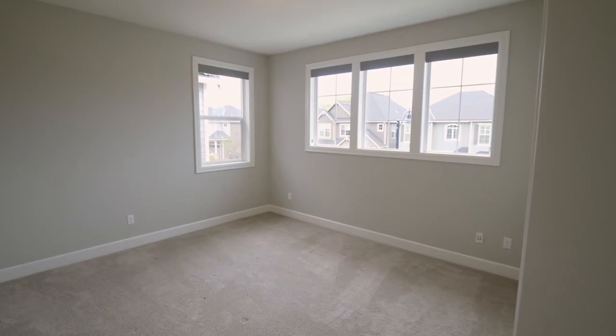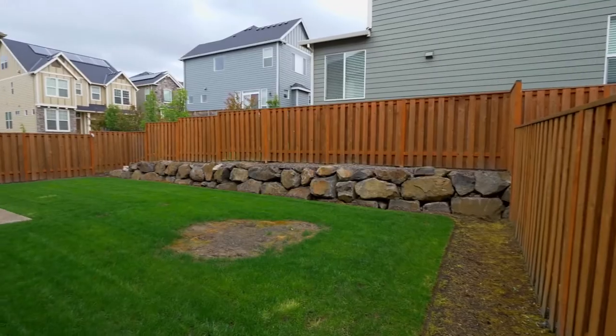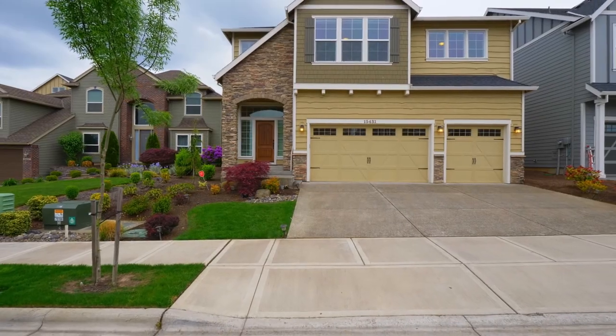This Earth Advantage Platinum Home is solar-ready and offers energy efficiency, superior indoor air quality, water efficiency, and much more. The generous-sized backyard is fully fenced and ready for entertaining, and you'll find a three-car oversized garage.